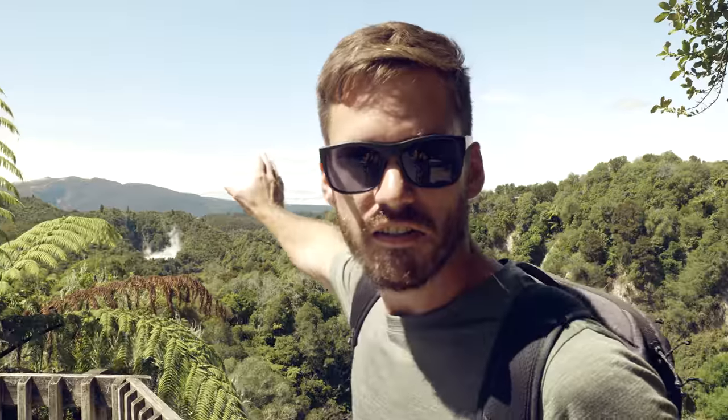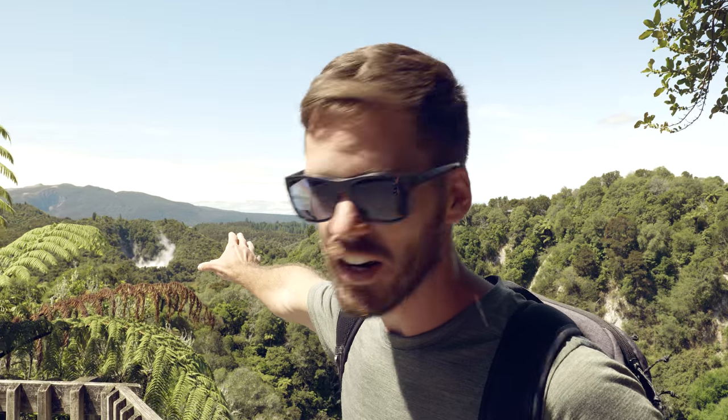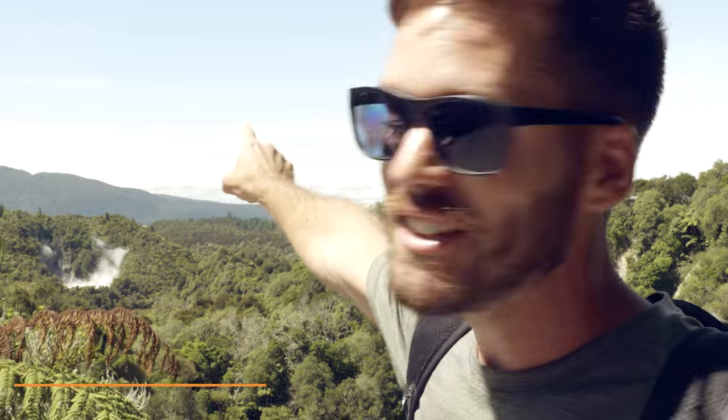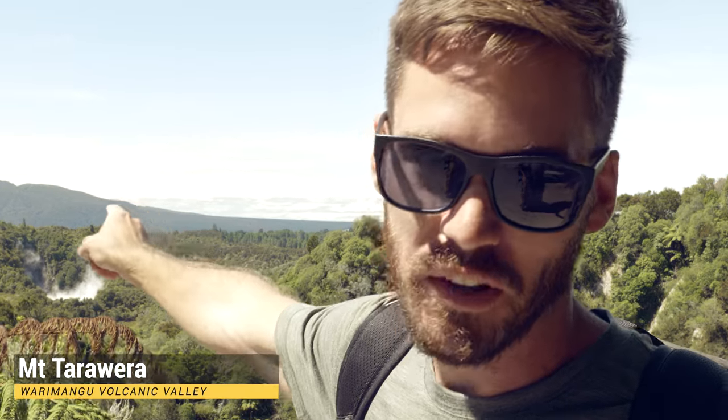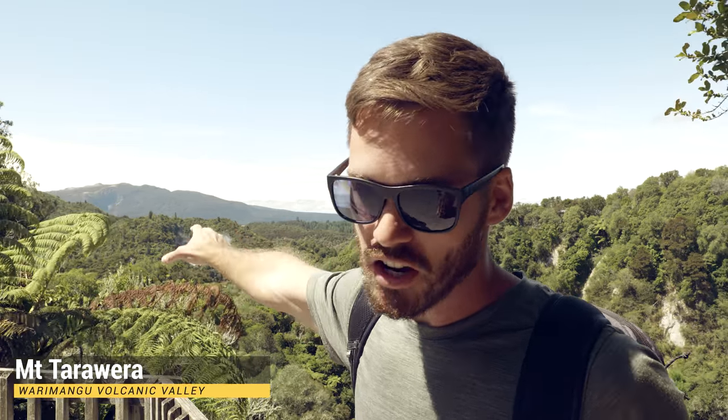This entire valley exploded violently in the 1800s. In the distance, that mountain — that's a volcano. It's blown up repeatedly over the years, but most recently in the 1800s — wiped out all plant life, all animal life. Nothing was alive and all this has regrown since then. 1886, I think — I could be making that up. Hopefully today's not the day it goes again, but it will in the future, that's for sure. Let's go check it out.